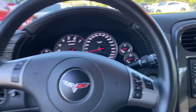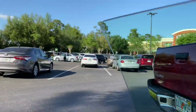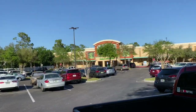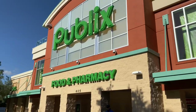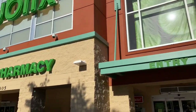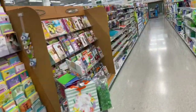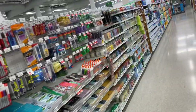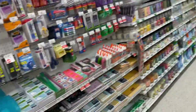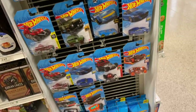All right guys, we're at the last place. Food, Pharmacy, and Hot Wheels. Never in the same spot. Of course not. You know I was bound to find them if I keep looking?